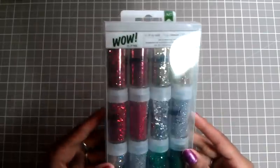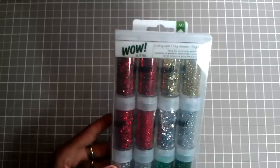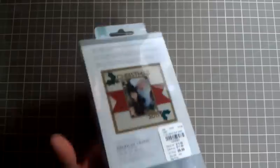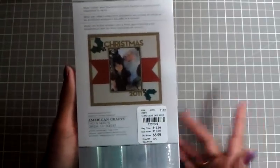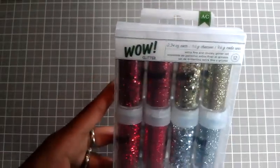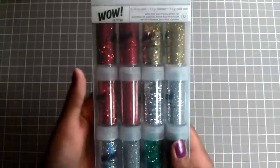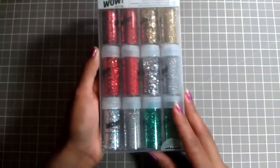Then I went to Tuesday Morning. They had this Christmas glitter, and for 12 of them you get it for $6.99, which is really not bad. Because Martha Stewart glitter is getting outrageous — they want $34.99 for it and you can barely use a coupon on Martha Stewart stuff. So I got that glitter.